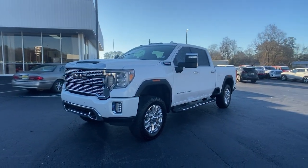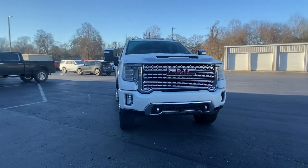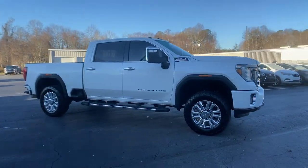Looking for your dream car? It could be the 2020 GMC Sierra. With less than 30,000 miles on the odometer, this vehicle stands out from the rest.